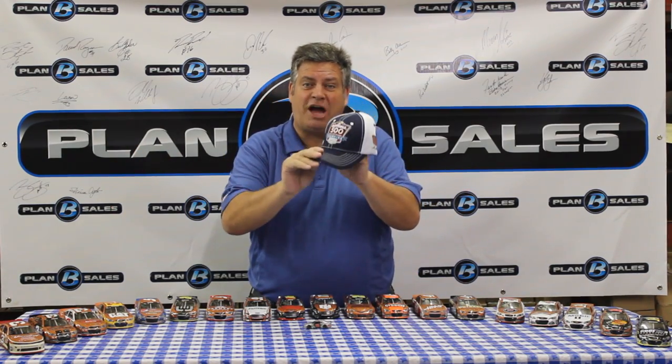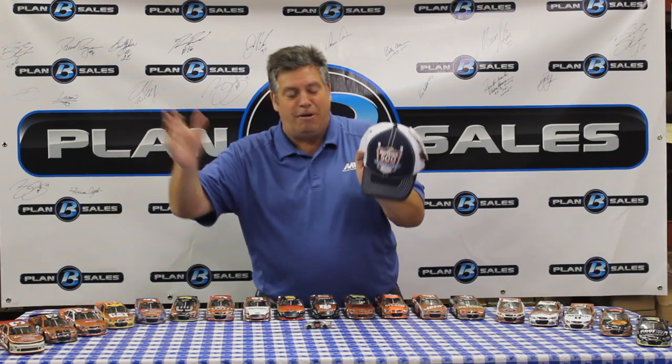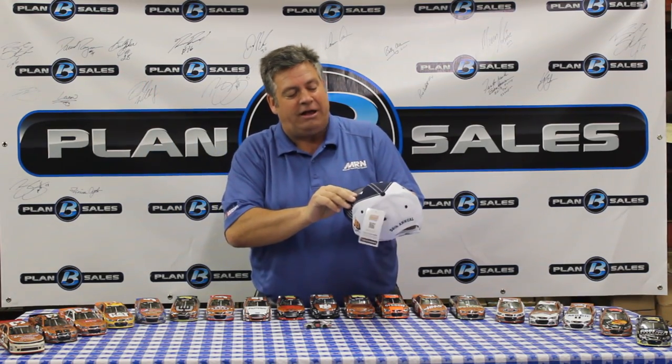All right, it's time for the post show, but between the real show and the post show, look what fell out of the sky. The boss man Brent threw it at me — this is the Daytona 500 race winner's cap, Dale Earnhardt Jr., 56th annual Daytona 500 on the back of it. It never ends here at planbsales.com — we have got the Daytona 500 championship hat for Dale Earnhardt Jr. The hits keep coming.